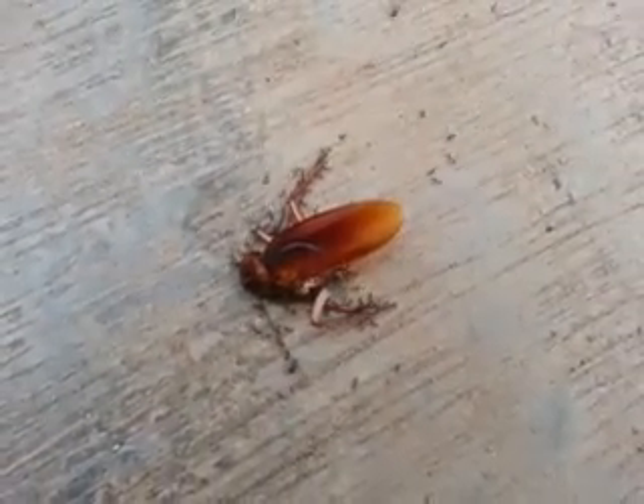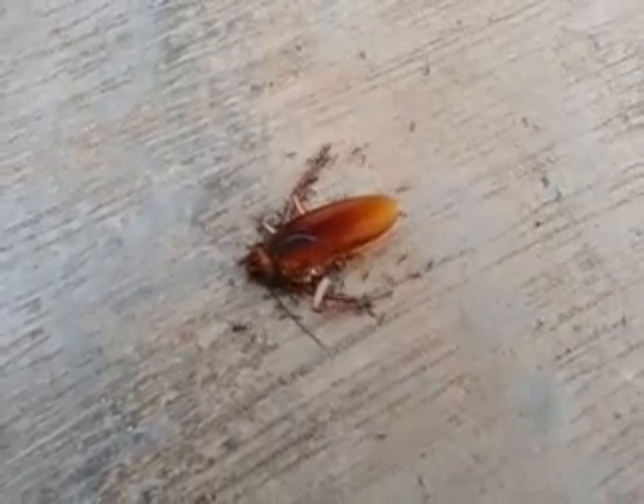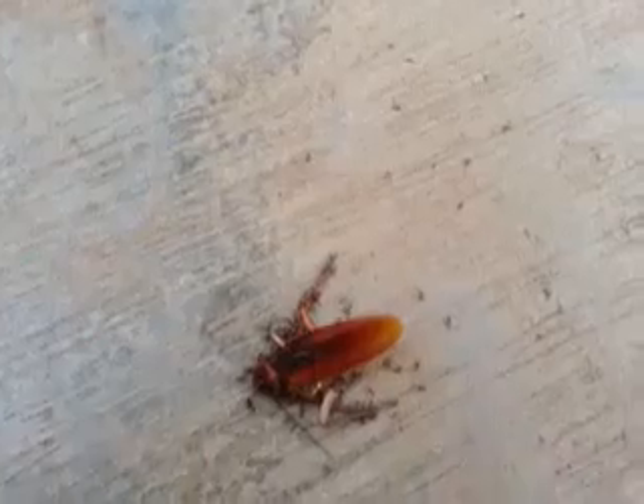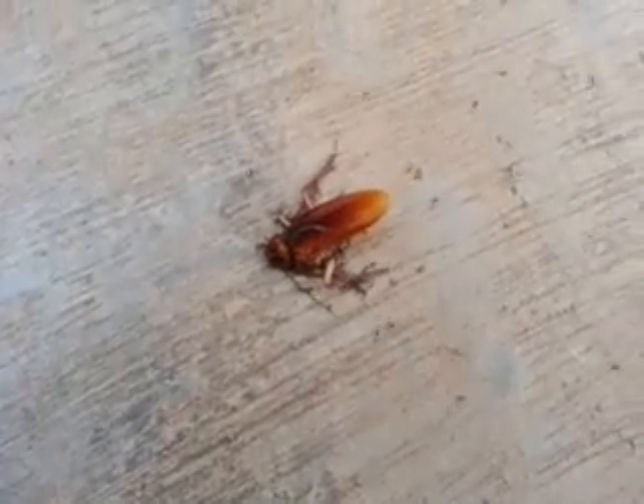This poor cockroach becomes food for them now. The deal here is to carry it to wherever they live. I've been on this spot and I've seen ants carry food — anything and everything. You see this long thing that they're trying to carry? That's the cockroach's antenna. They're moving it, that long thing. The antenna's on both sides. Whatever they're doing, they're feeding on it — the legs and everything. Poor cockroach.